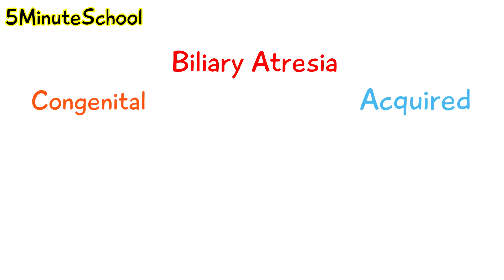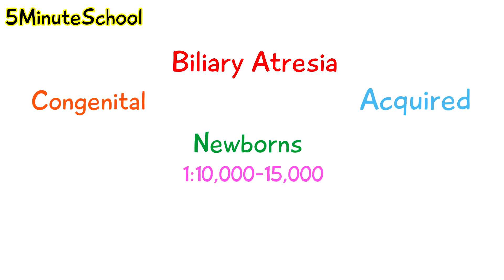Biliary atresia is either congenital or acquired and it's a disease that affects newborns. The incidence of biliary atresia is approximately 1 in 10 to 15,000 births and it seems to affect girls more than boys at a ratio of 2 to 1.